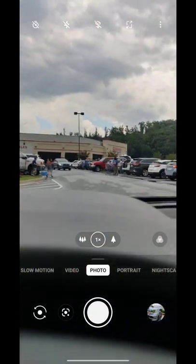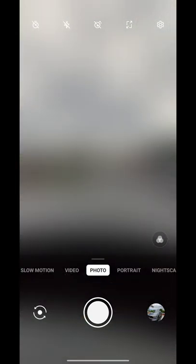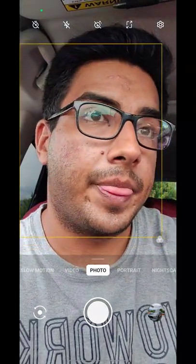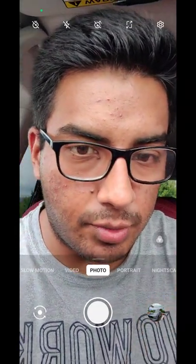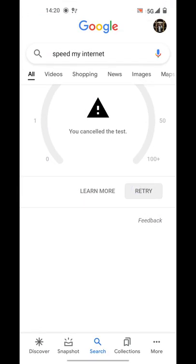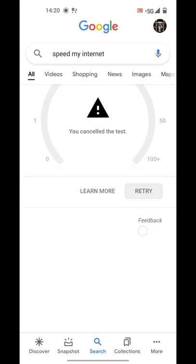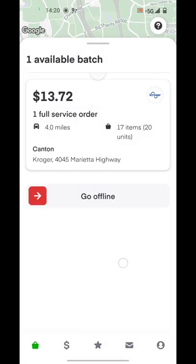Hey guys, welcome back. I'm gonna make this video recording my screen. I'm right now sitting at Costco to see if I can get another batch, and I'm gonna show you what I do exactly on the app. I'm on the parking lot and I got pretty nice speed, as you can see.